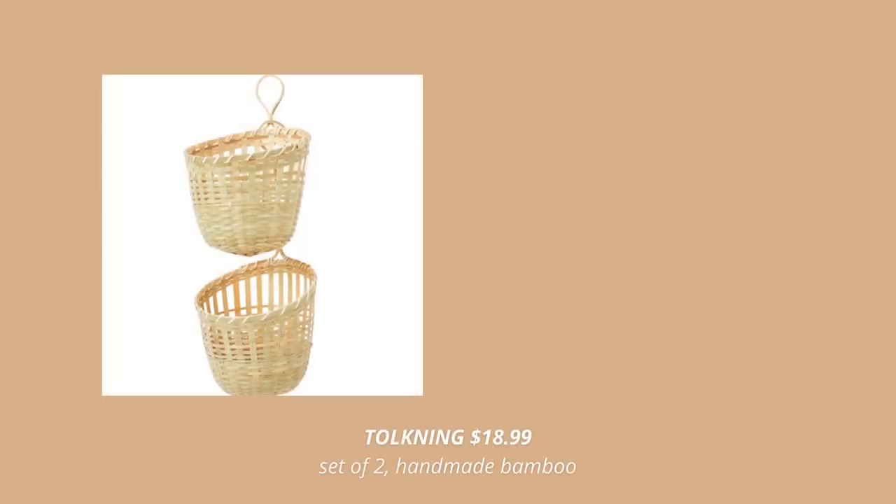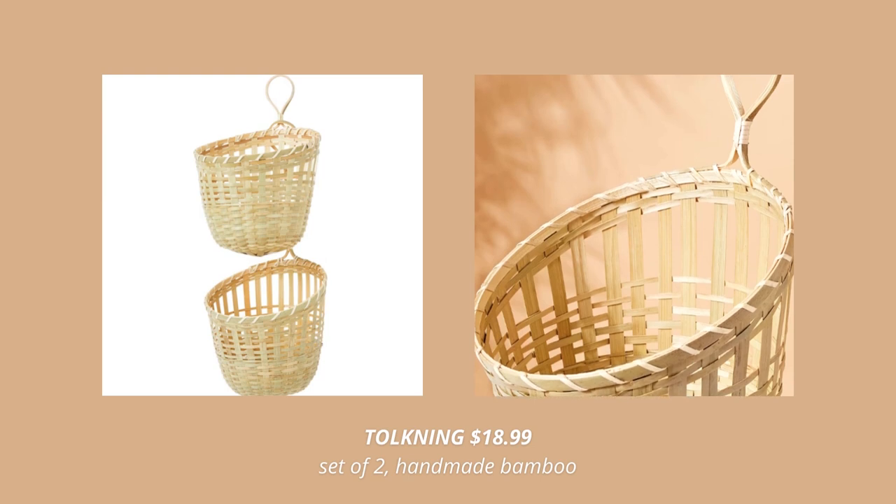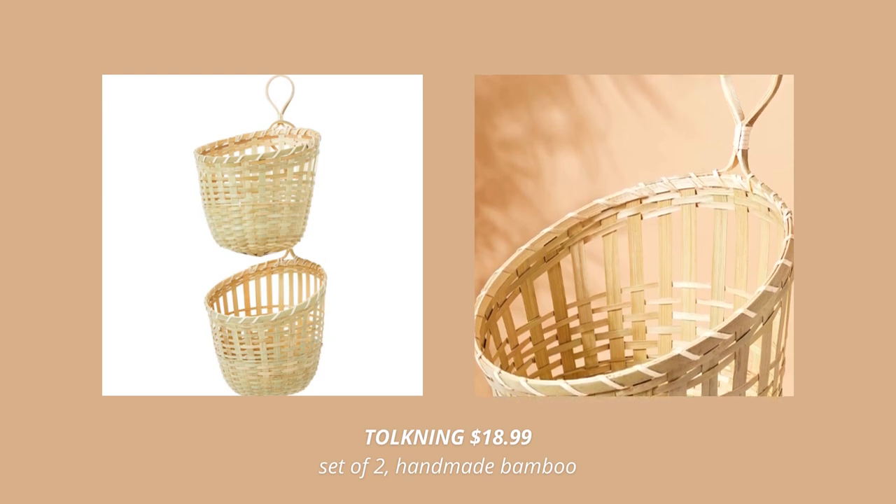The theme at IKEA this fall is definitely natural materials. And that's what these multifunctional hanging baskets are all about. They are made of leftover bamboo and they bring nature to your home while helping you stay organized.